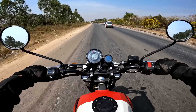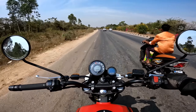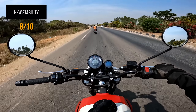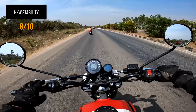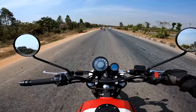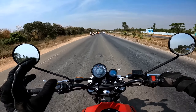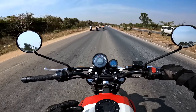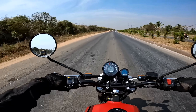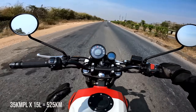At cruising speeds there are no stability issues. However, around 120, the suspension feels a bit relaxed and you get a little wobbling in the front. Braking gives normal feedback and I'd be more comfortable riding at 80 to 90 given this braking setup. On a highway, you'll comfortably get a mileage of 35 kilometers per liter, which multiplied by the tank capacity gives you a really nice range.